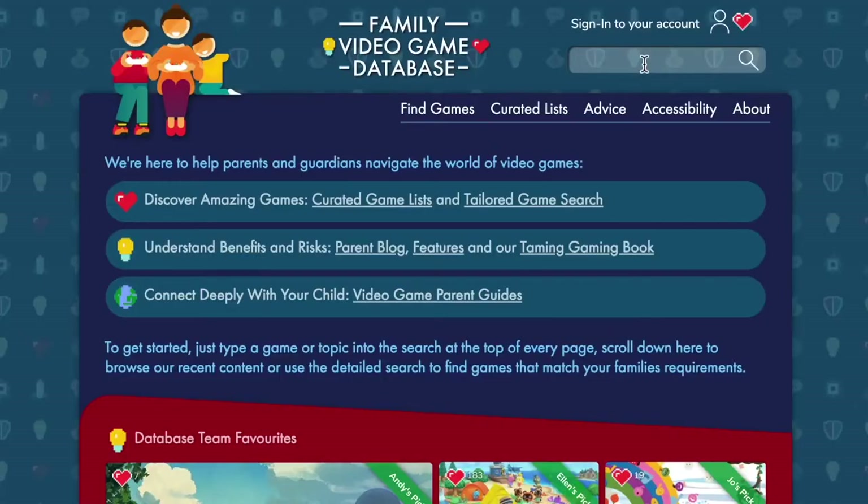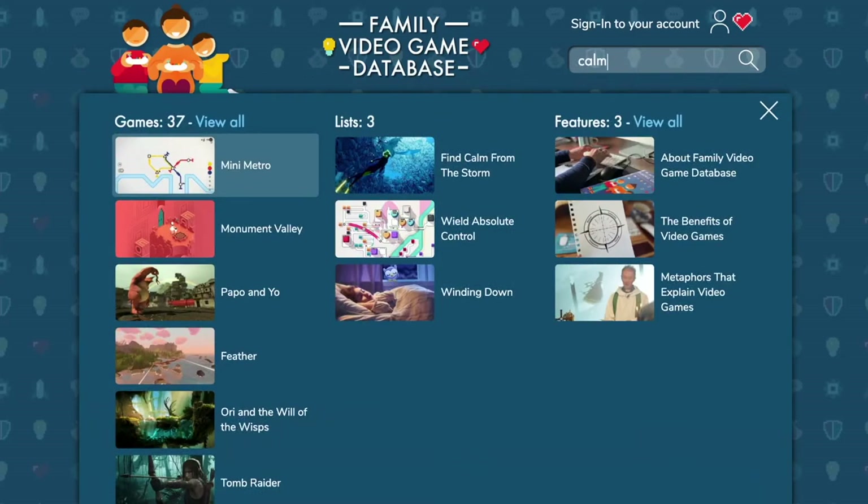And we saw that very much during various lockdowns and during this period of the pandemic as video games offered a number of benefits to players beyond just entertainment.